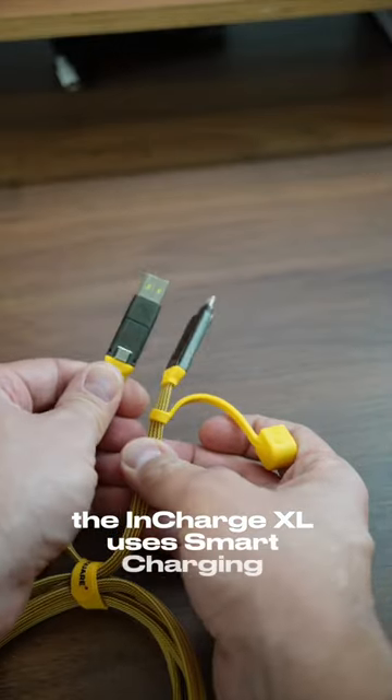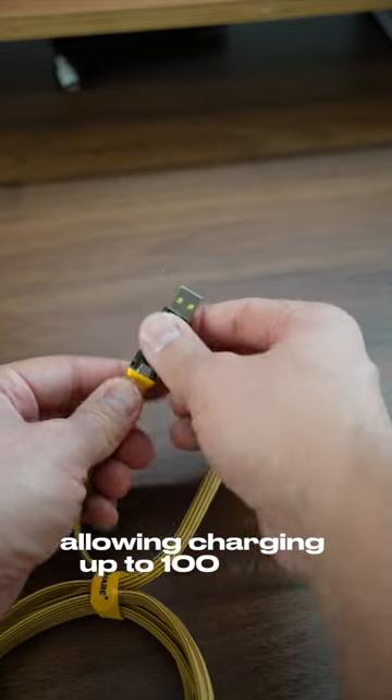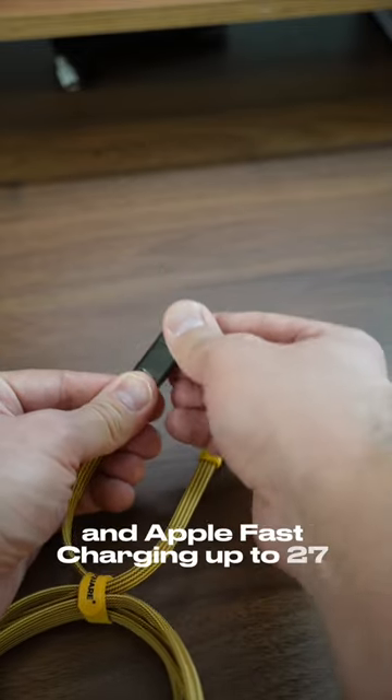The InCharge XL uses smart charging technology to optimize charging speed, allowing charging up to 100 watts and Apple fast charging up to 27 watts.